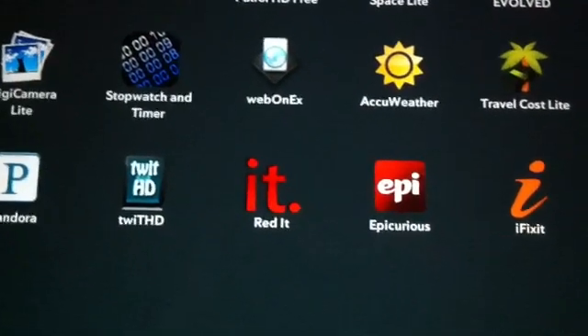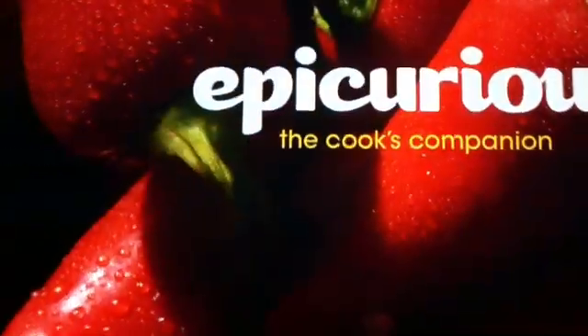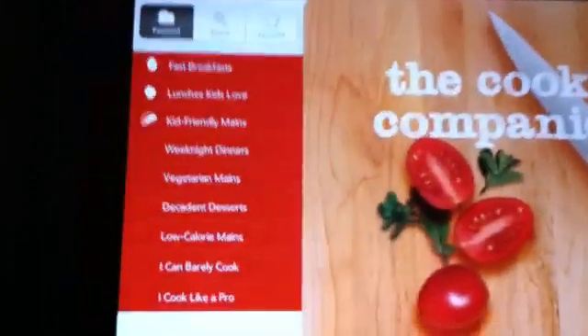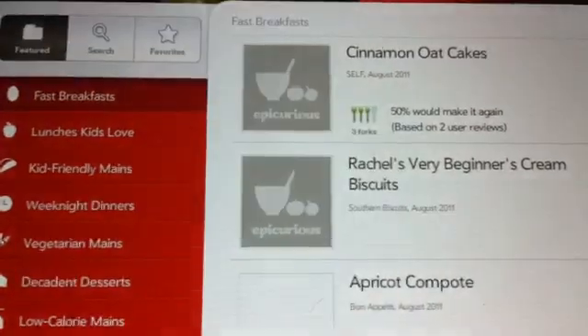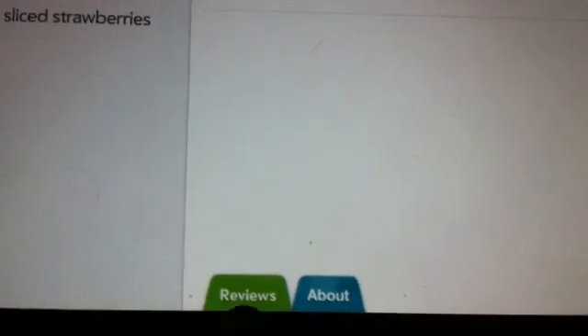Next one is called Epicurious. This app is really nice if you are a food lover or want to learn how to cook. It's like a recipe book — you go into a recipe and it shows you what you need and how to cook it. It also gives you pictures and reviews.